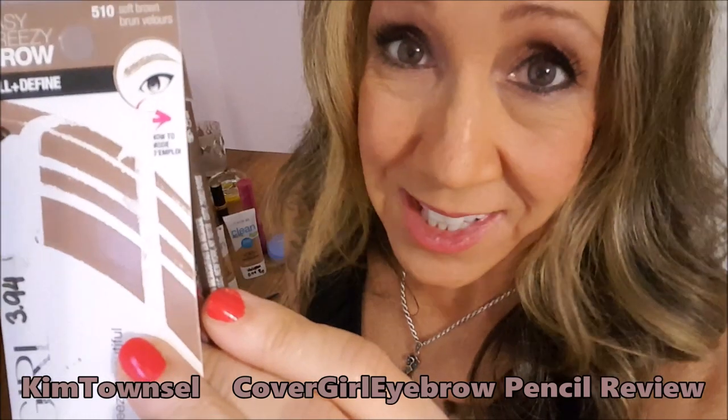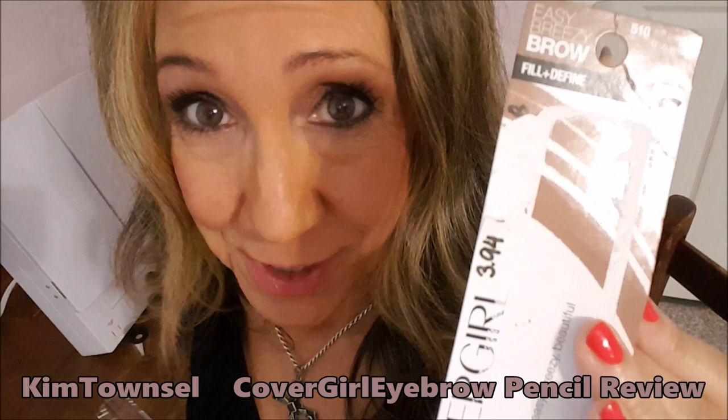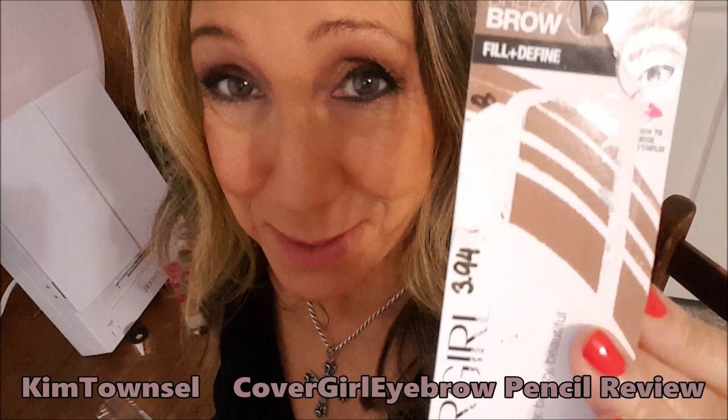I finally found a CoverGirl product that I can't recommend — I'm sad to report. Kim Townsville here. Welcome, or welcome back, to my channel. It's free to like, subscribe, leave a comment, and share the video if appropriate. Leave a comment below if you have good things or bad things to say about this product or any other CoverGirl product.